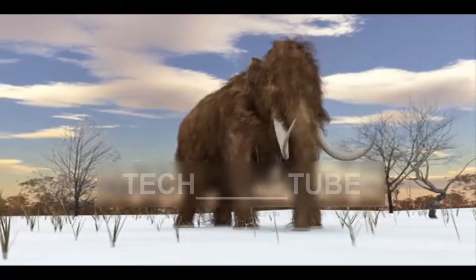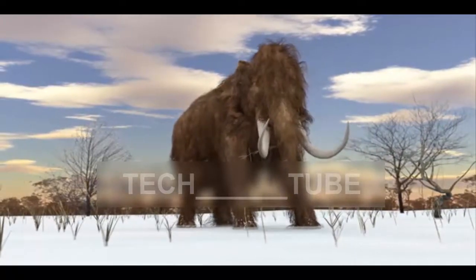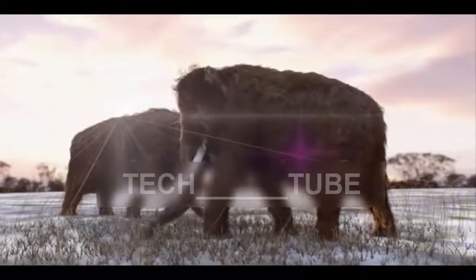Professor George Church, who heads the Harvard Woolly Mammoth Revival Team, said: "We're working on ways to evaluate the impact of all these edits, and basically trying to establish embryogenesis in the lab."